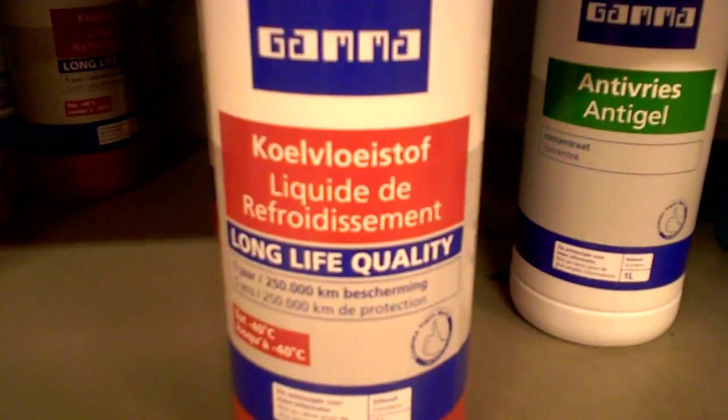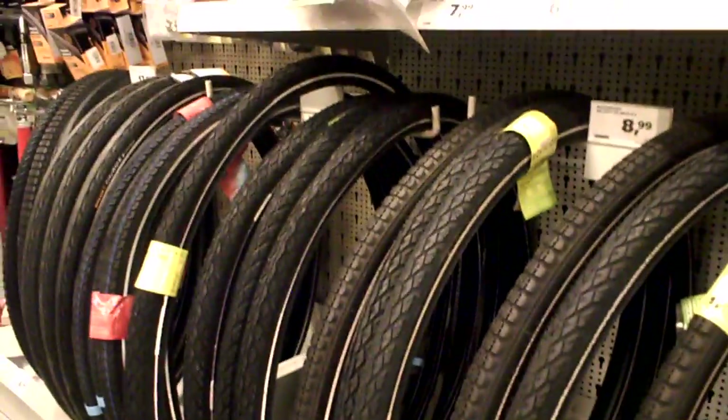Liquide de refroidissement. Well, we're in the Netherlands here. We've also got bicycle tires — reflective bicycle tires — they're also here.